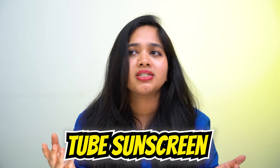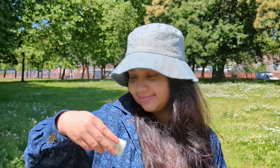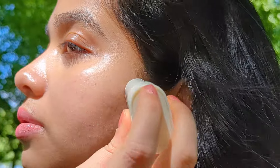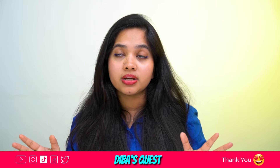Yes, my regular tube sunscreen sometimes frustrates me — it spills, it plops, it leaves my hands a mess. On the other hand, with sticks you don't need to wash your hands before applying. Just take it out, open the lid, and roll it on — it slides very well. You can also use this as an SPF lip balm.